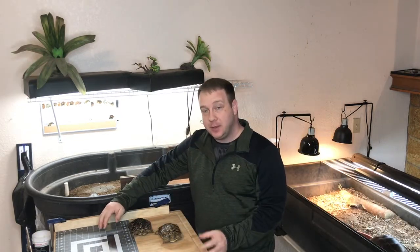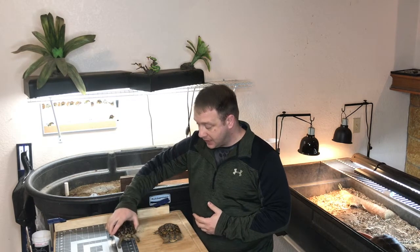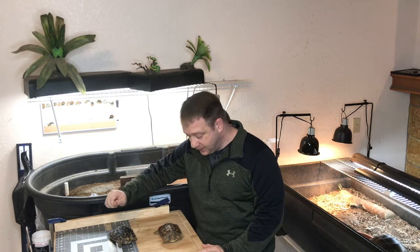Alright, welcome back. In this episode, we're going to take a look at one of my favorite types of tortoises in the entire world, the pancake tortoise. And here are two of mine — Pie and Maple. Pie is a male, Maple is a female.